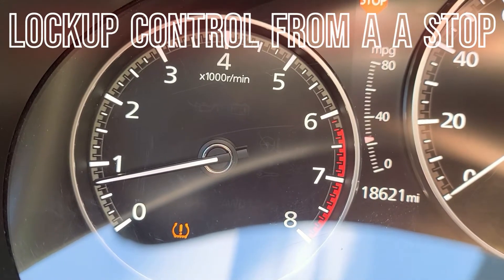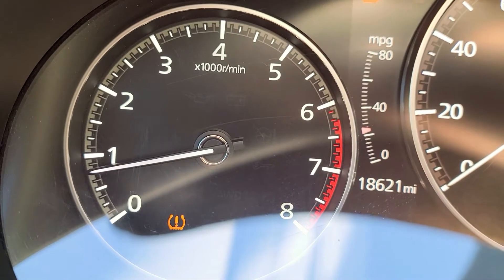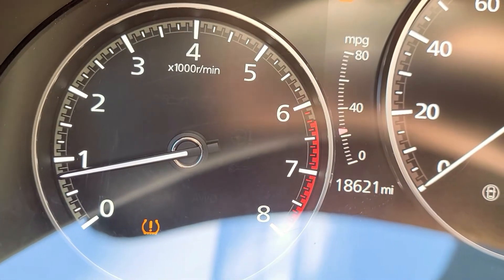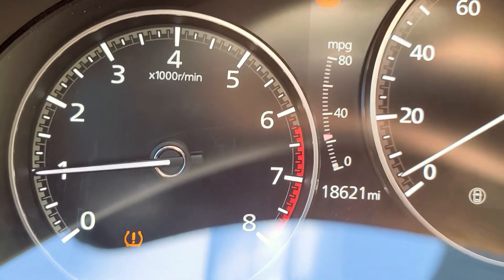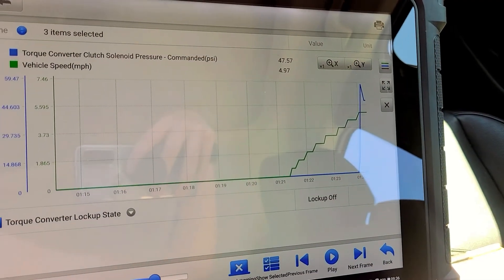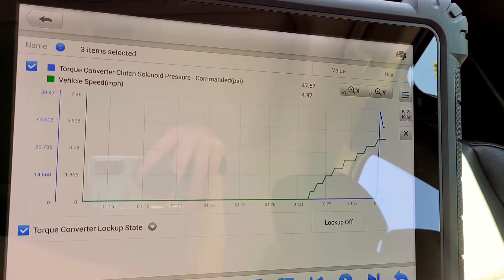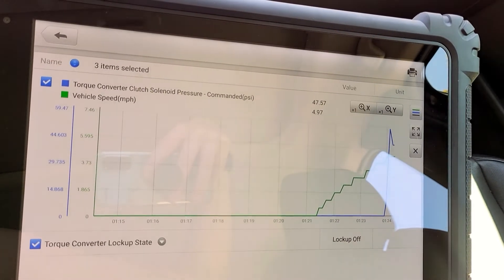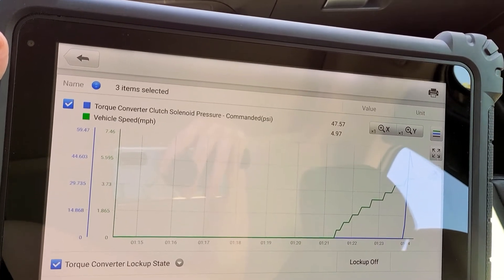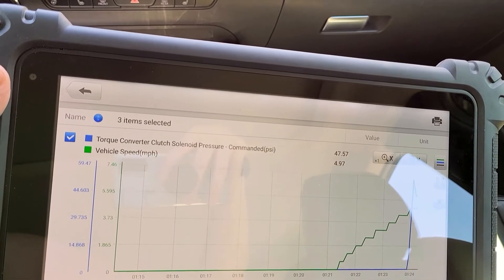The next section is lockup from a stop. We'll creep up a little bit — now we're in gear — and you'll watch the tach bounce when I get around five miles an hour. It's subtle, but if you know what you're looking for, you'll see it. On the scan tool, in blue I've got the torque converter clutch solenoid commanded pressure, and in green is the vehicle speed. At about five miles an hour, the TCM starts to send pressure to the TCC solenoid, which begins lockup. It's not a full lockup — Mazda calls it a slipping lock — with about 50 to 100 RPM difference between the input shaft and the engine RPM.